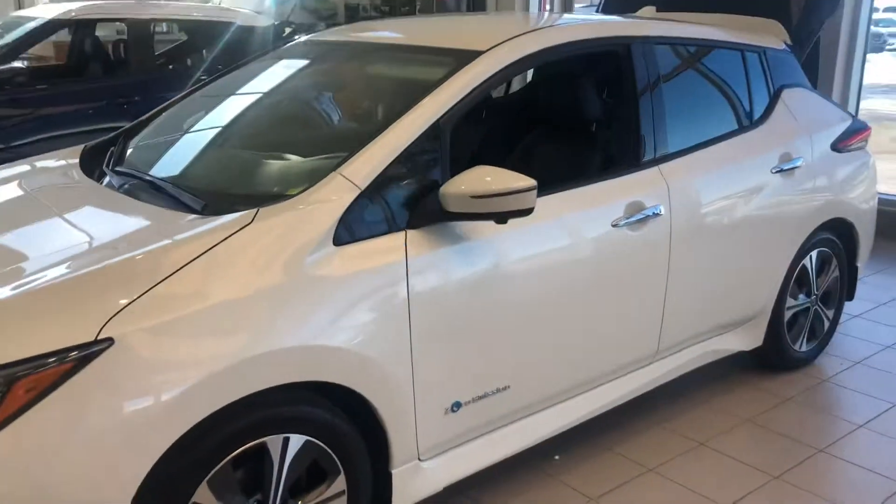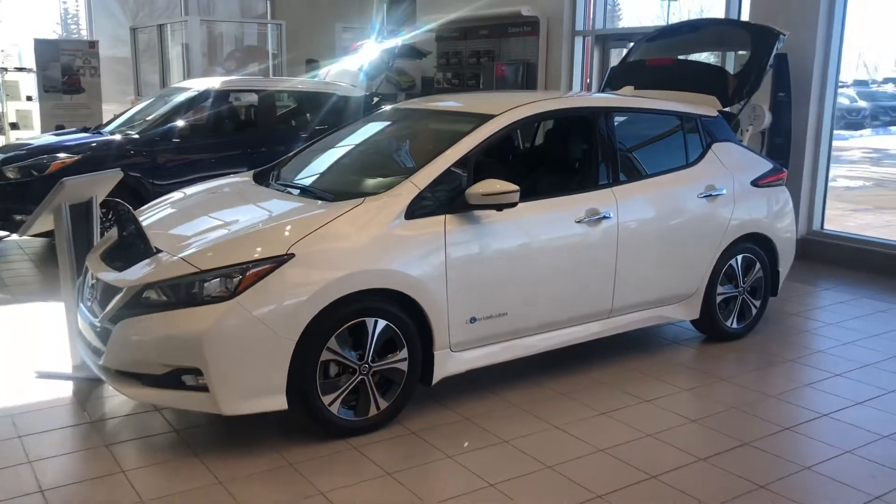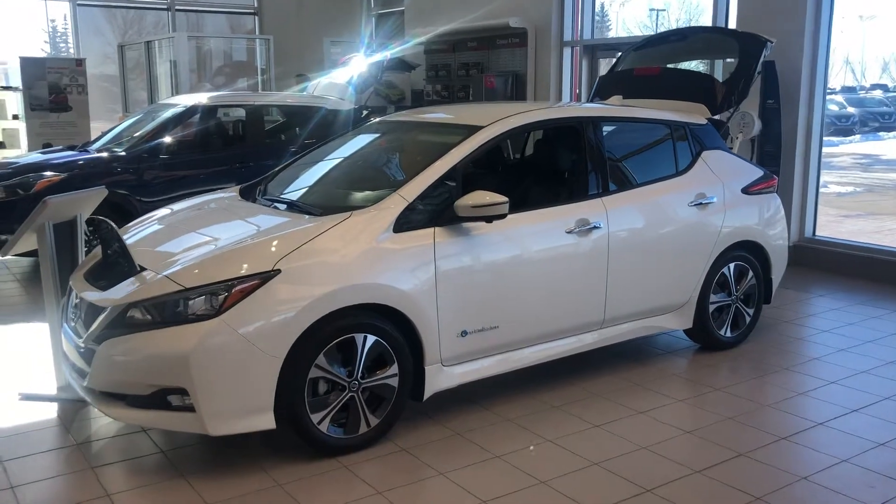It's equipped with a flow charger, so you actually have an app that you can log into to see where you can get a charge from while you're on the road.